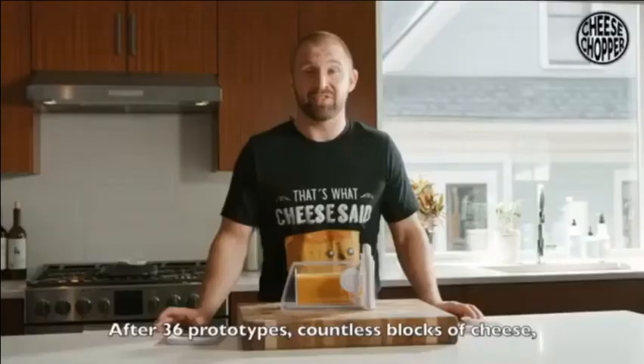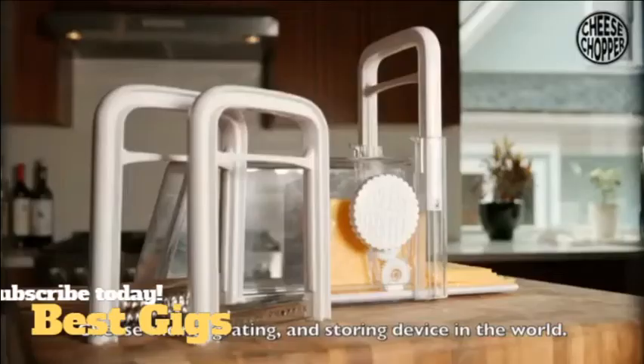After 36 prototypes and countless blocks of cheese, we can confidently say that we have created the greatest at-home cheese slicing, grating, and storing device in the world.